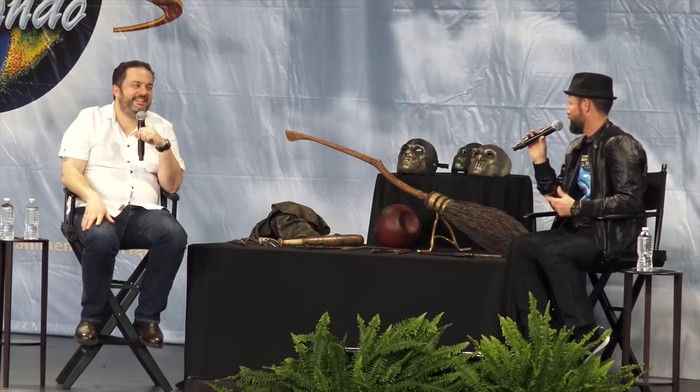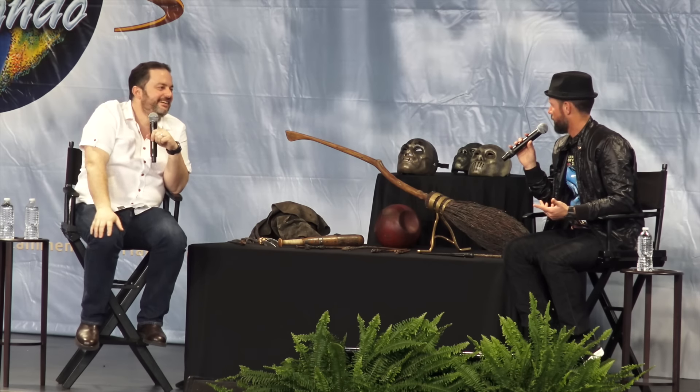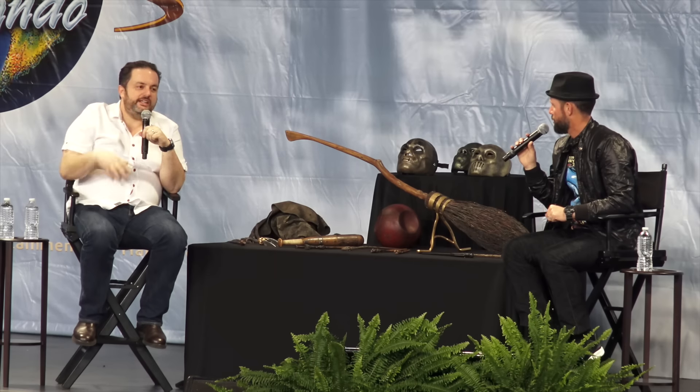The film is set in New York, but the whole film was filmed in the UK at Warner Brothers Leavesden Studios — the home of Harry Potter, where the last eight films were made. And again, where you can go and see the real props at the Warner Brothers Studio Tour: The Making of Harry Potter.